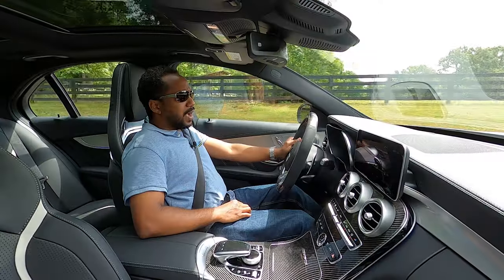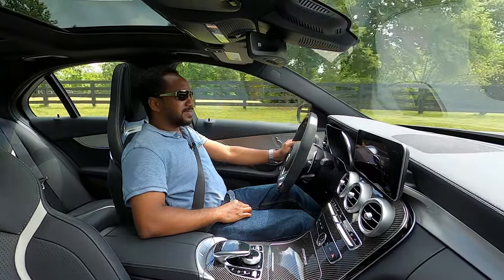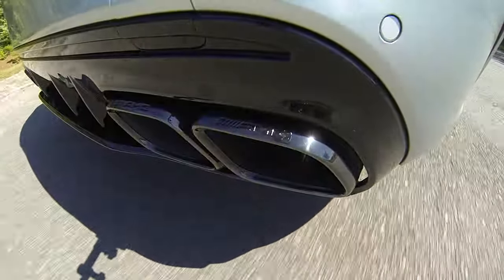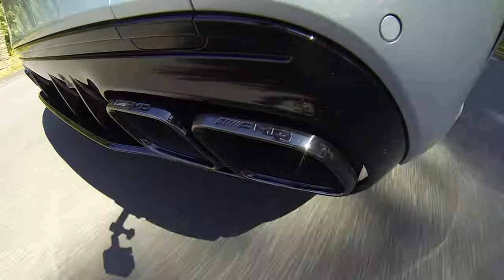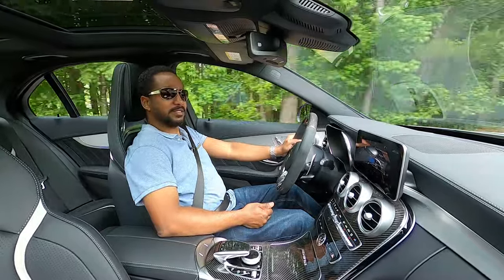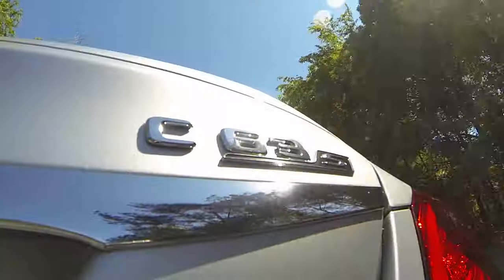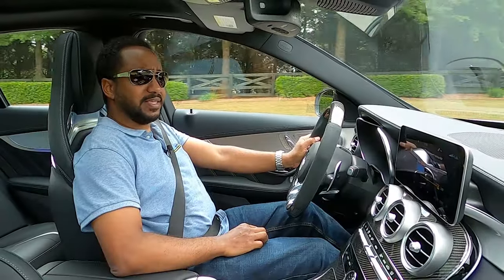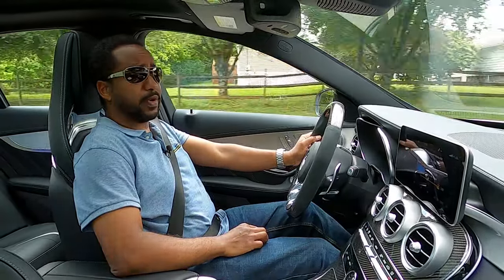Earlier I referred to this car as being like a tiger — like the ones you see at a circus. They may growl a bit, but they appear well-mannered and cuddly like a house cat. Until they aren't. That's how this C63 S is. It has a tightly sprung demeanor that's always ready to pounce.